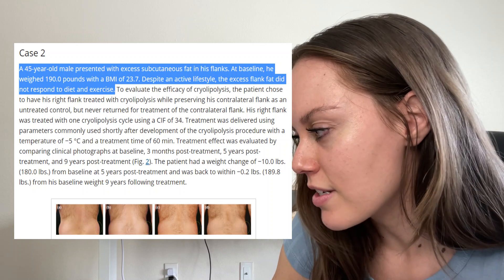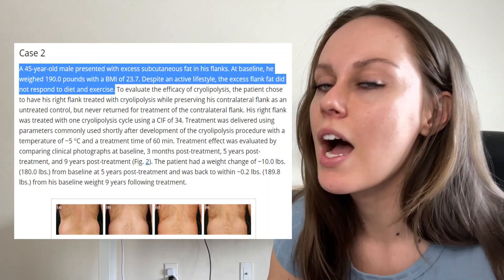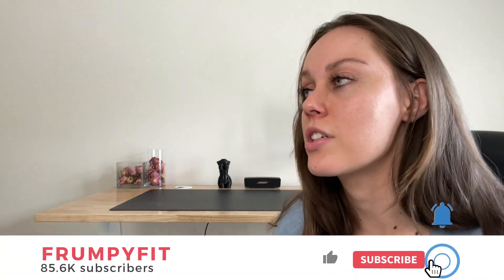Despite an active lifestyle, the excess flank fat did not respond to diet and exercise. I've talked about this — you can't spot reduce using diet and exercise — so that makes this a potentially useful tool. For me, I store a lot of fat in my booty, so even when I get really lean, my booty's still fat. But I also store some fat in my inner thigh, and even at bodybuilding competitions being super lean, that area still jiggles. To reduce that area with diet and exercise, I'd have to get so lean it would be unhealthy and unsustainable.